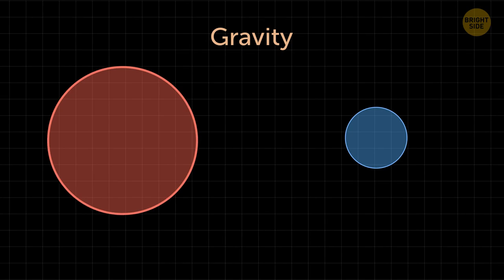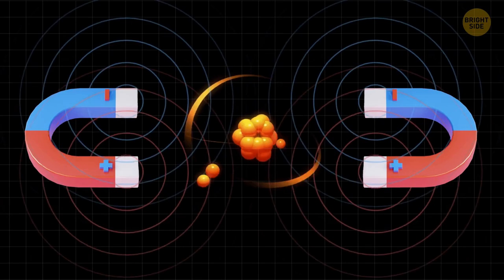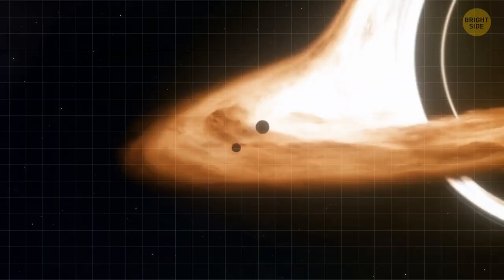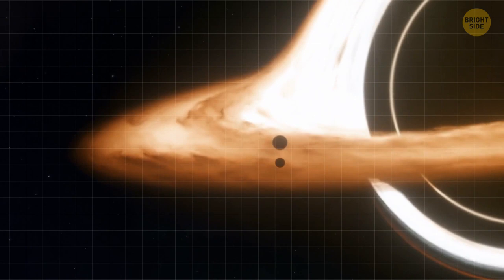In the realm of quantum mechanics, something peculiar happens — gravity, the force that pulls things together, seems to take a back seat. On a microscopic scale, other forces like electromagnetism take the spotlight and overshadow gravity. This leaves scientists wondering why gravity suddenly fades away. And when it comes to the grandest scales, where immense objects like black holes exist, gravity takes on a whole new level of complexity. Inside a black hole, the laws of physics and gravity as we know them basically fall apart. It also breaks down when we try to understand how gravity behaved immediately after the Big Bang. In other words, we find ourselves in a cosmic fog when it comes to understanding gravity.